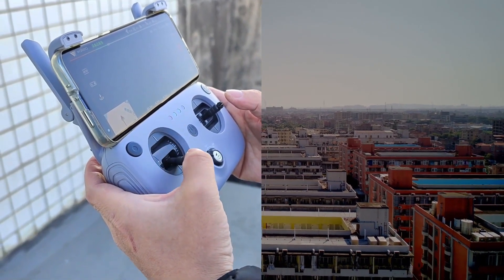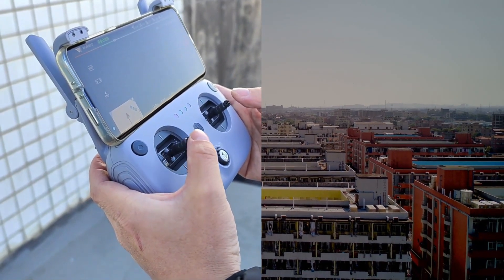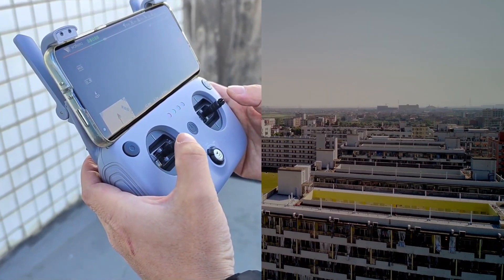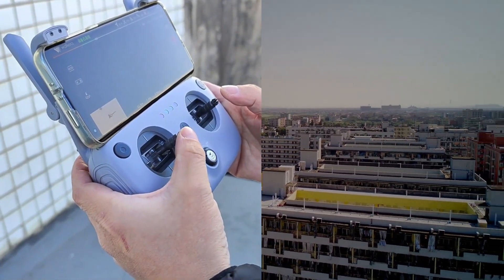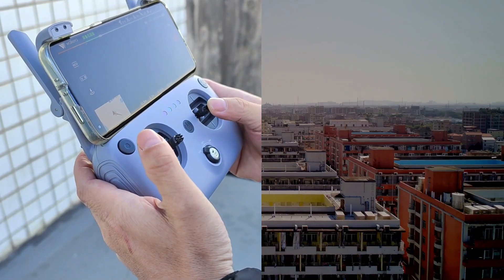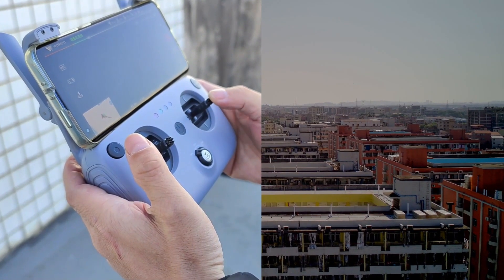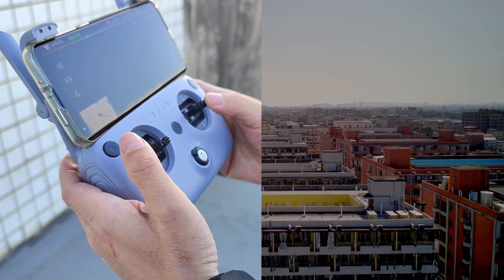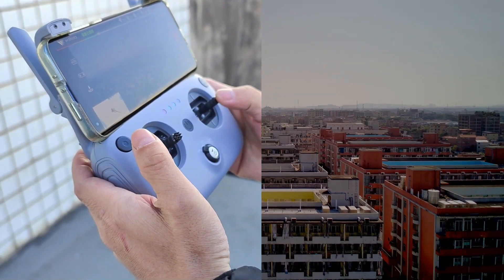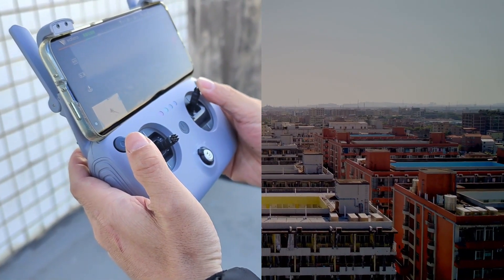The F415 comes with a range of features, including follow-me mode, waypoint mode, and orbit mode. The drone is also equipped with a 2.4 GHz remote controller, which offers a range of up to 1.5 miles. With its long-lasting battery life, you can enjoy extended flying sessions without interruptions. Whether you're a professional aerial photographer or a hobbyist, the Walkera F415 is an ideal choice for capturing breathtaking aerial footage and photos.